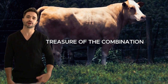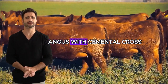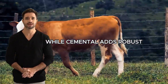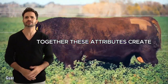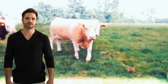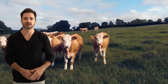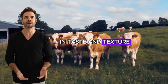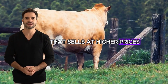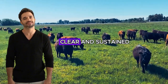Meat quality is the true treasure of this combination. If there's one thing that stands out immediately when discussing the Aberdeen Angus with Simmental cross, it's the quality of the meat produced. Aberdeen Angus is famous for its marbled, tender and juicy meat, while Simmental adds robust musculature and rapid growth. Together, these attributes create an animal that not only grows quickly and in good condition, but also produces meat of the highest quality. The meat obtained from this cross is not only excellent in taste and texture, but is also visually appealing, with marbling that is highly sought after in the premium meat market. The result is meat that sells at higher prices, increasing profit margins for ranchers. In markets where high-quality meat is in increasing demand, this cross offers a clear and sustained competitive advantage.